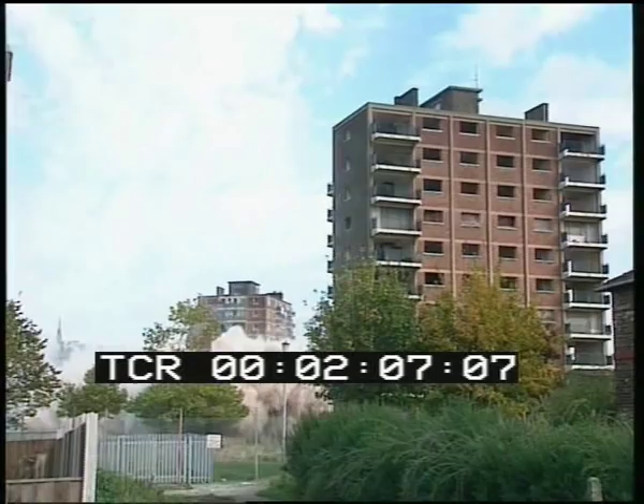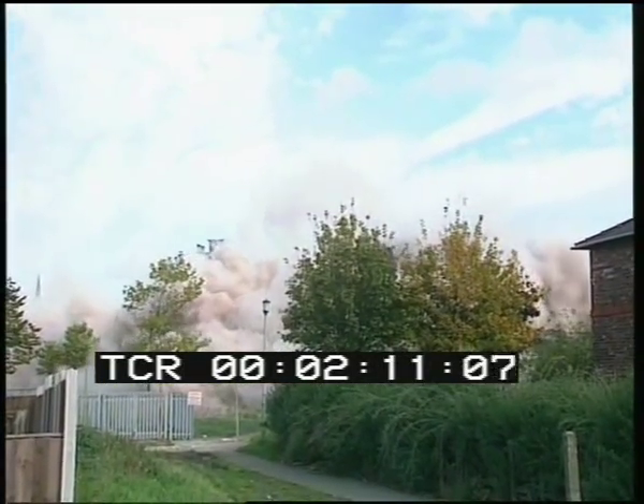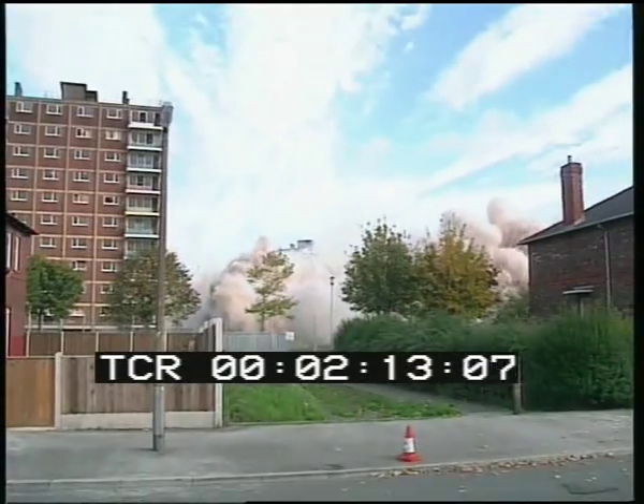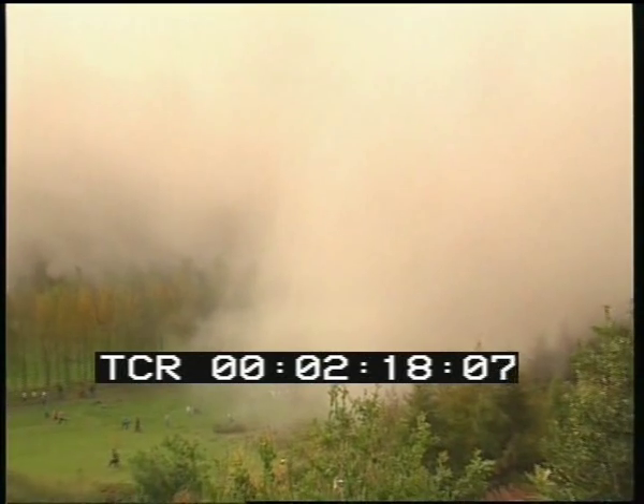This is how it looked from a different angle. The contractors claim it's the biggest single demolition job ever carried out. Within a minute, a huge area around the site was covered by a dense black cloud. We're about half a mile away from the explosion, which happened about three minutes earlier, and you can see the air is full of dust and the smell of explosives — you can hardly see at all; the sun has actually been blacked out.